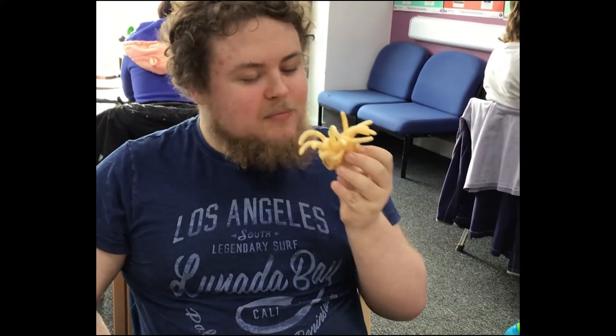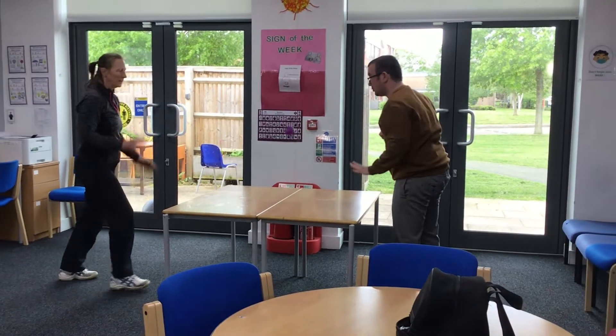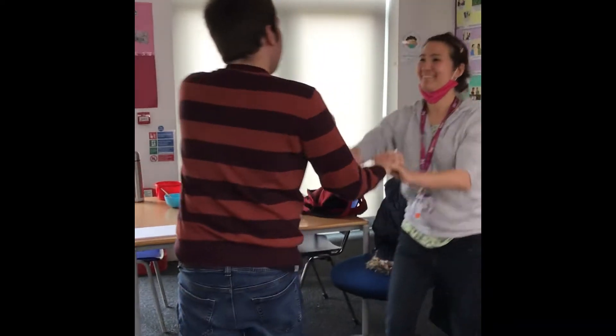Having lunch, playing Connect Four with Jamie, sometimes we play catch, and some days we learn how to dance like Joel would go.